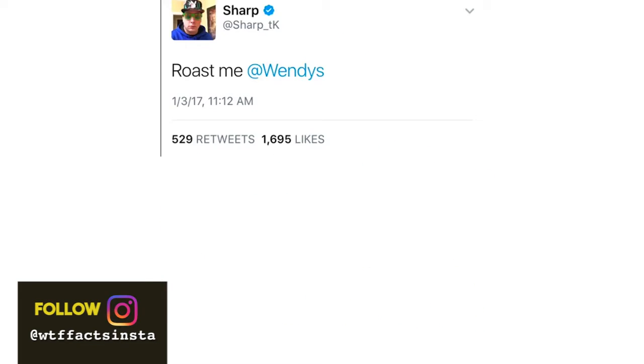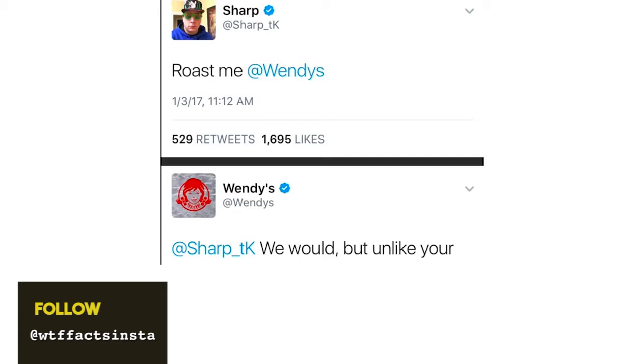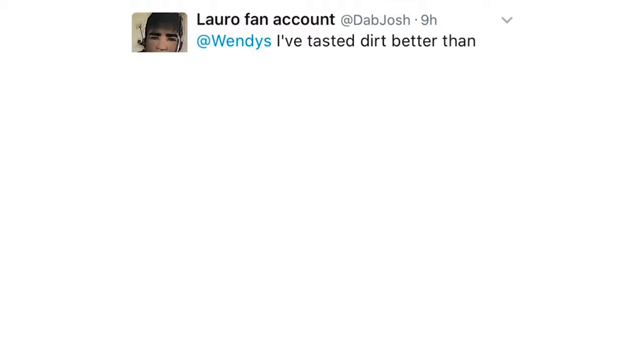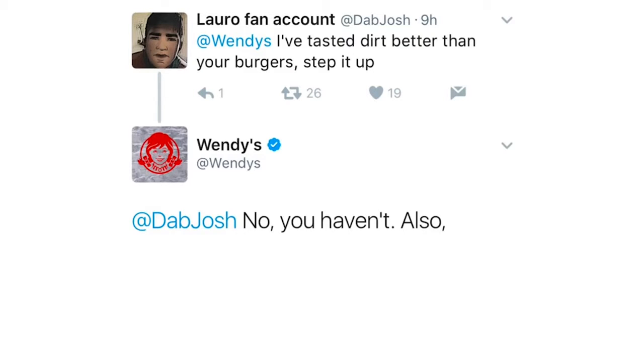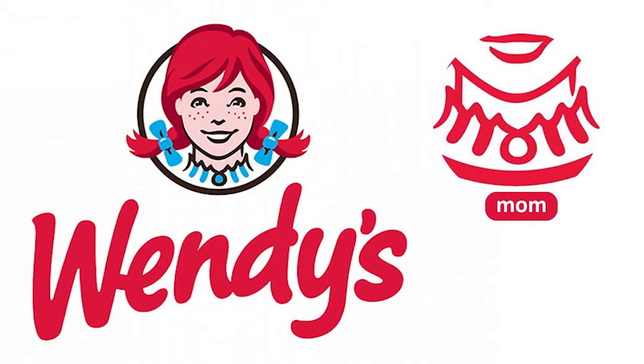Wendy's. Wendy's was recently in the spotlight for its interaction with a customer on Twitter. You might be wondering — what's so special about the face for a logo? Well, look at Wendy's collar. See the letters M-O-M? That was the intent of the logo's creator. Wendy may be a young girl, but she cooks just as good as your mom.